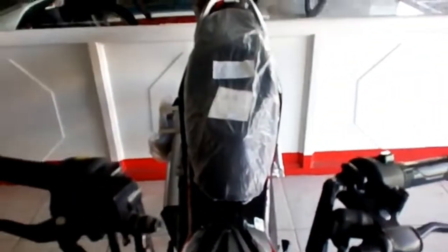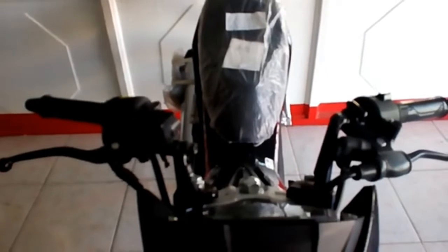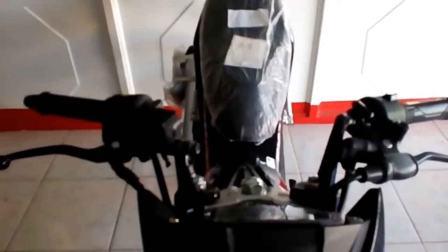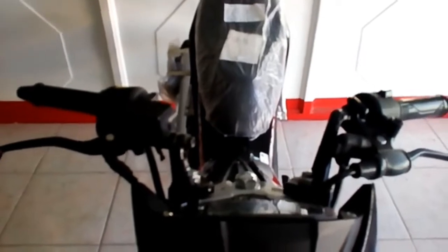Braking is handled by disc brakes measuring 296mm in front and 190mm in the rear. Being a modern bike, the RS150R comes equipped with niceties such as a digital display with orange backlighting for uncompromised visibility in low-light conditions.